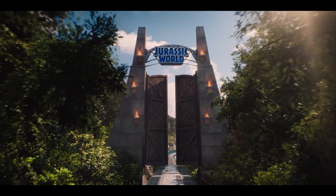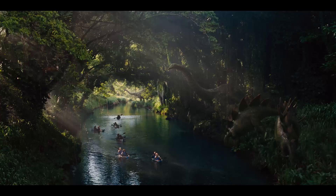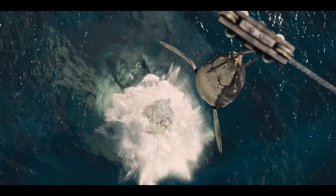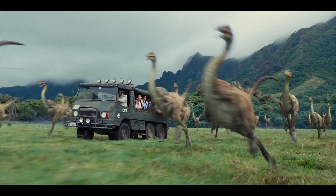Hi, I'm Mike Seymour from FXguide.com for Wired. With half a billion dollars in its opening weekend, the park is very much open for business. Jurassic World is set to be the biggest film of the summer. As the name would suggest, we're back amongst the dinosaurs, with ILM delivering both old friends and some new, pretty evil enemies.